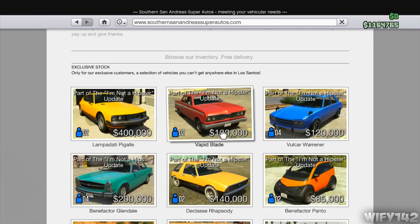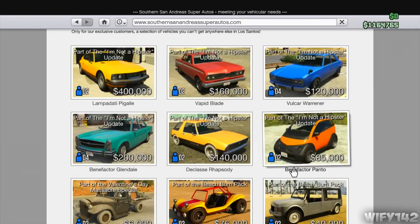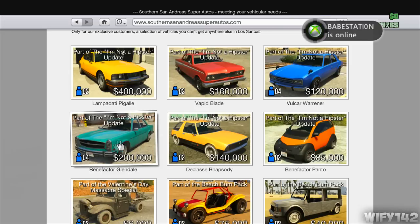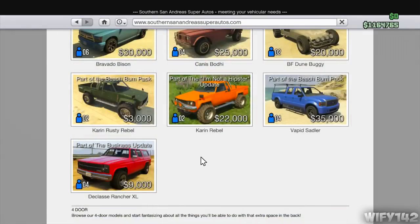There are six cars at the top of the website. There's a 400k one which is really expensive - I probably won't be buying it because it looks a bit crap. There's also the Benefactor Panto which looks pretty cool for 75k.